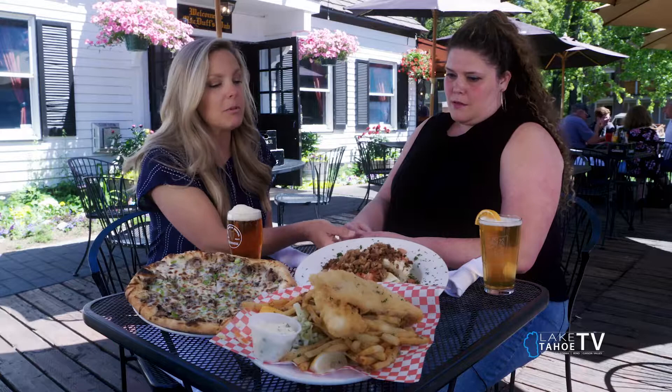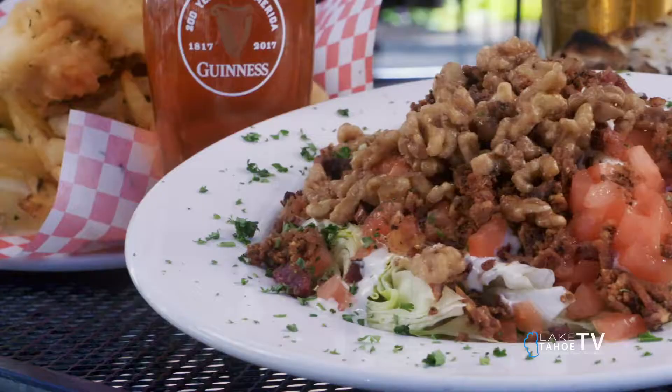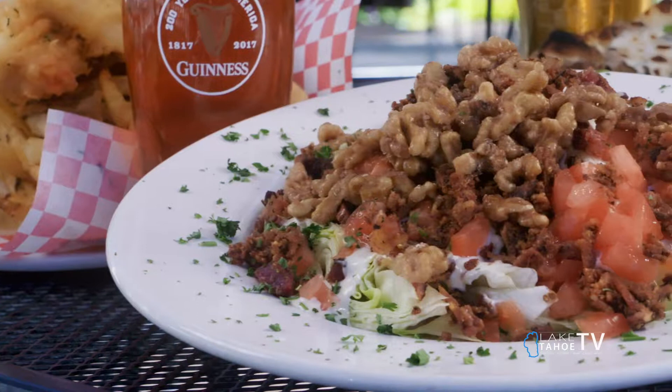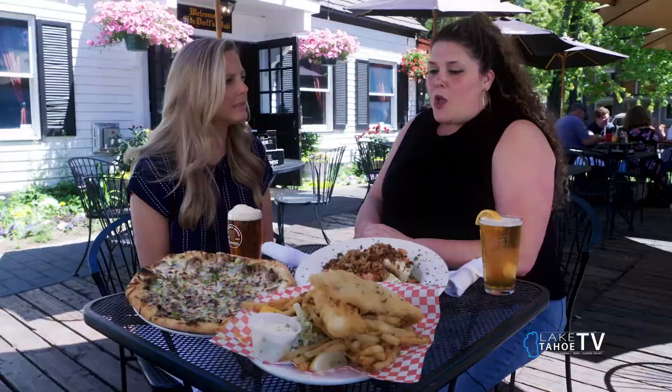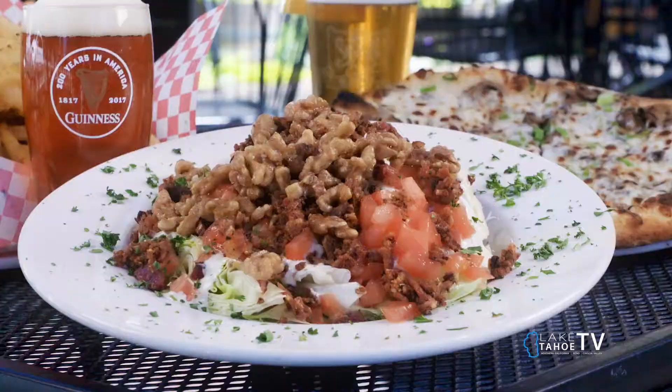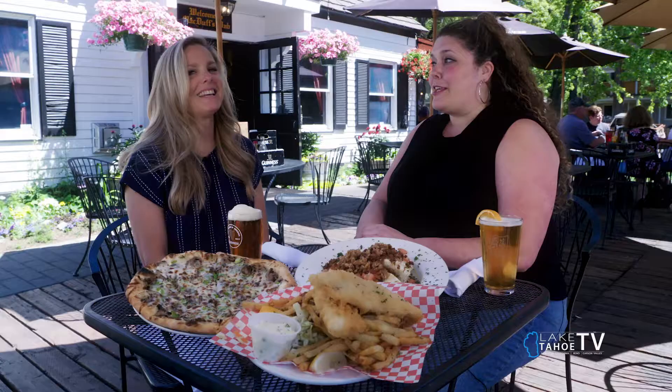Tell me about this salad. So this is our wedge salad. Normally you just get a little piece of iceberg, but we use a whole half a head of lettuce with our bacon, homemade caramelized walnuts, and our homemade blue cheese dressing. It's quite the feast. And you do something special to the bacon? We do — we pepper it in our pizza oven. Is that a wood-fired oven? It is a wood-fired oven, yes. That's pretty special.